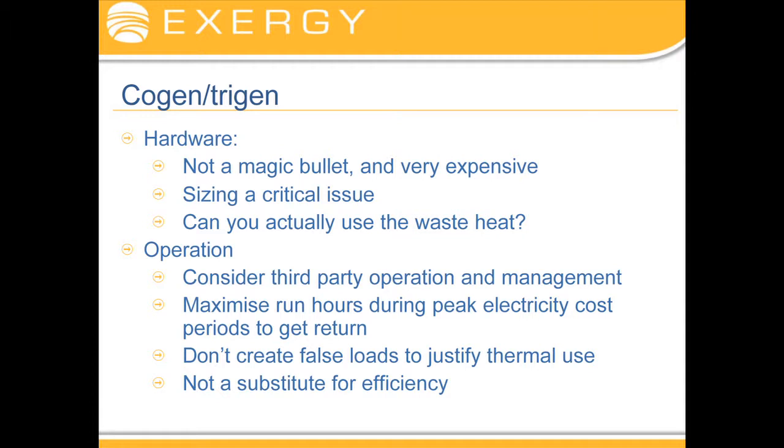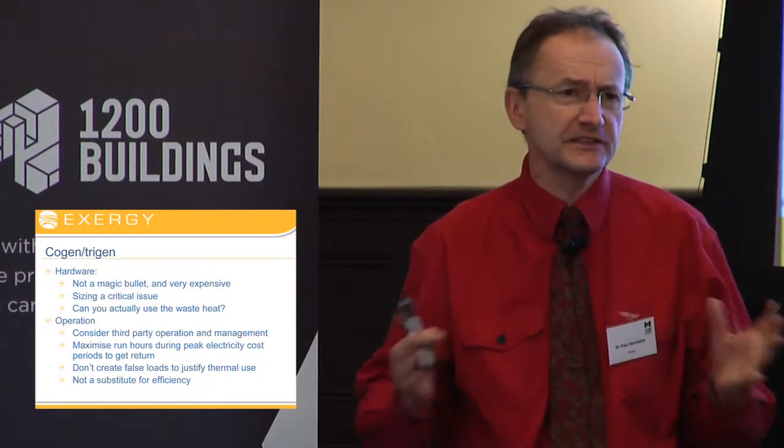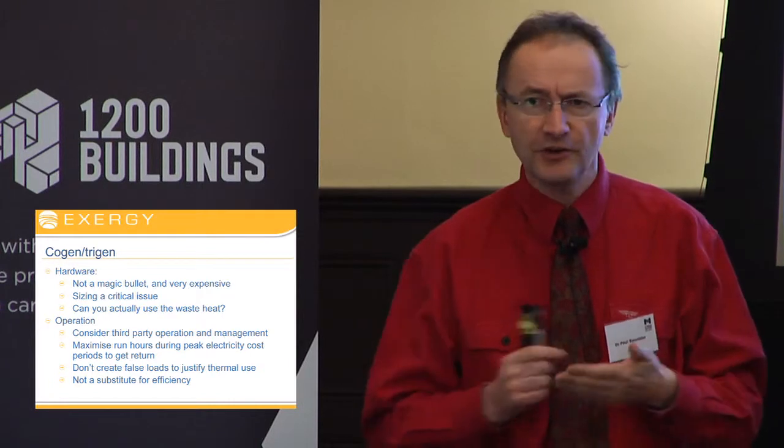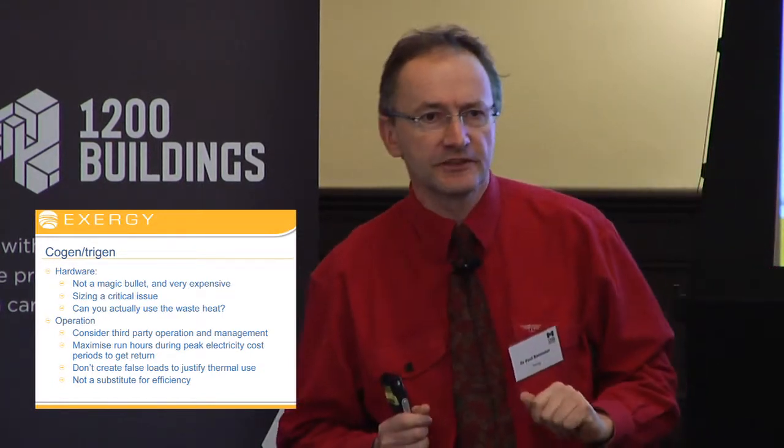It's more of a magic bullet. Typically, co-gen and tri-gen is, from a NABERS perspective, about half a star's worth. It's not going to take your two-star building to five-star; it's going to take your four-and-a-half-star building to five-star. So don't think about it as a magic bullet. It's also incredibly expensive — you say co-gen and you're talking millions of dollars just like that.